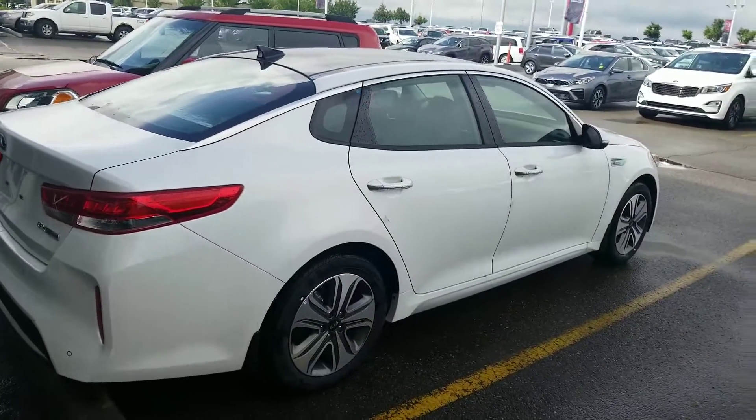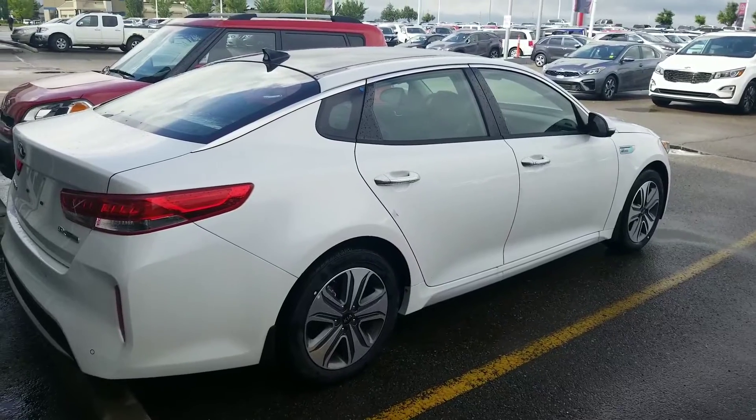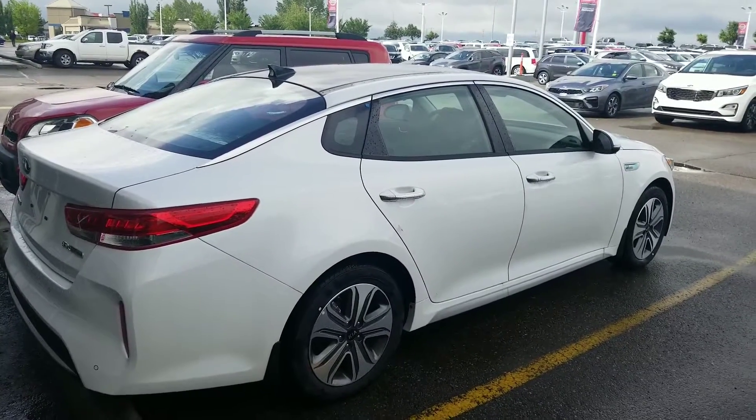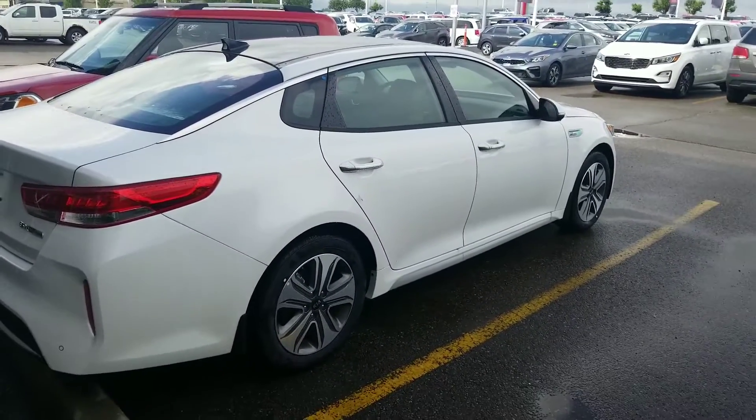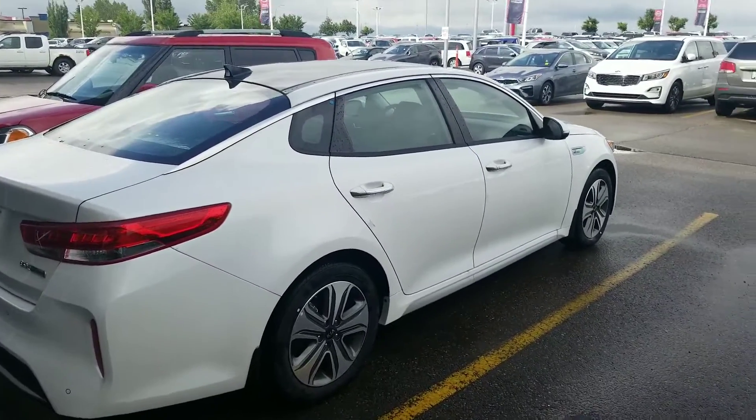It's aggressively priced at Sherwood Kia. Please ask for Amin. You can call us at 780-449-4499. We would love to have you here for a test drive. Thank you, bye Lisa!